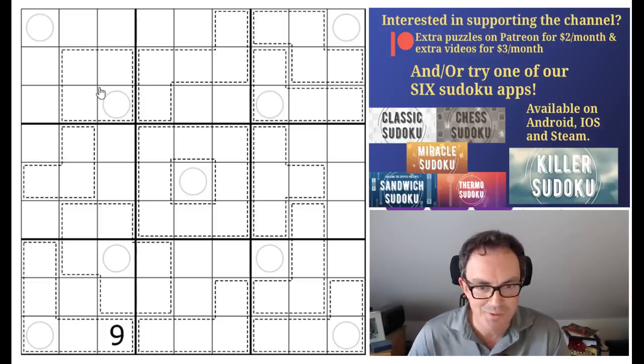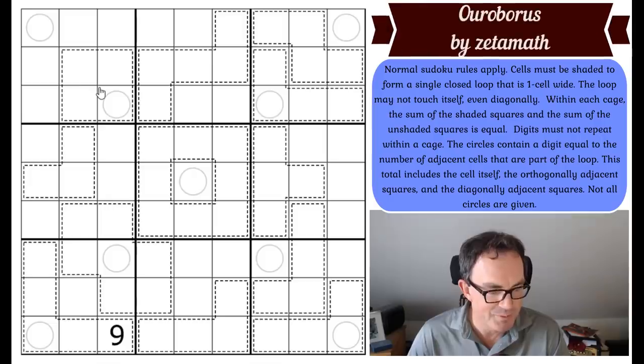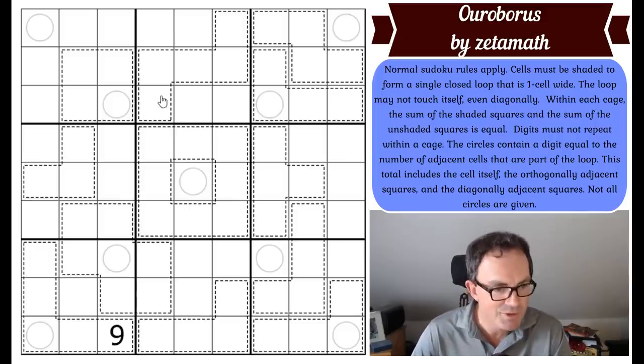Now, what are the rules of this one? Normal Sudoku rules apply. Cells must be shaded to form a single closed loop — so it's a snake puzzle but it's a looped snake. The loop must be one cell wide, and the loop may not touch itself even diagonally.